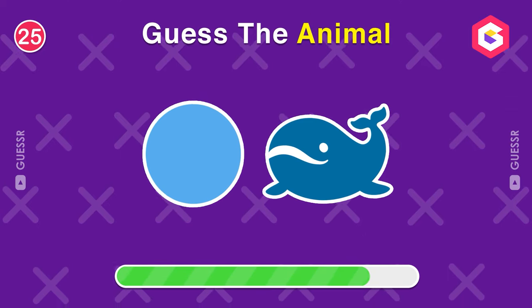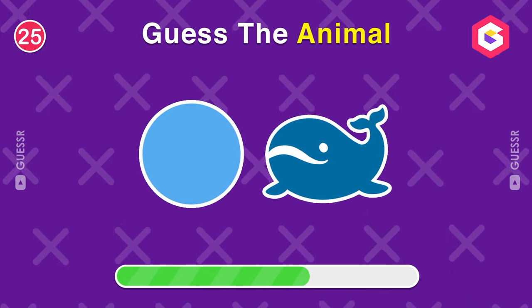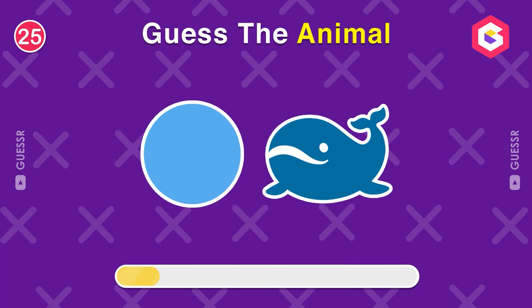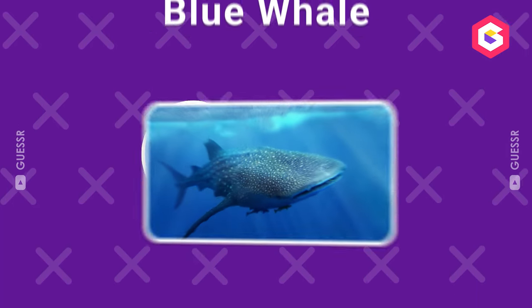Which animal is this? It's a blue whale.